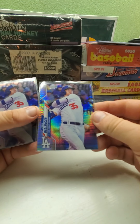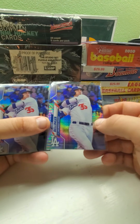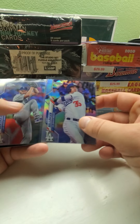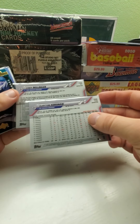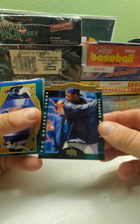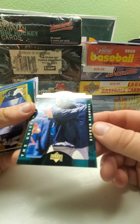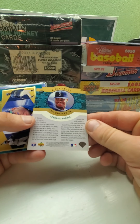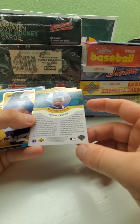We got one of those Prism refractors — this one's a Cody Bellinger. Then a Cody Bellinger refractor along with a Clayton Kershaw refractor from 2020 Topps Chrome. And then this nice Ken Griffey Jr. — it says 'Teenage Rookie' and it's from an Upper Deck Collector's Choice Rookie Collection set, probably from '95.